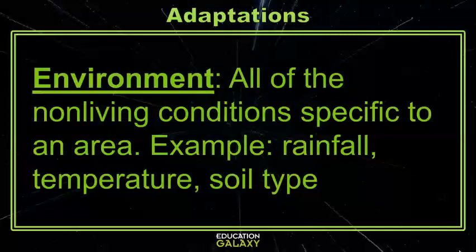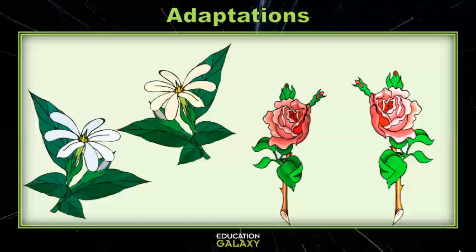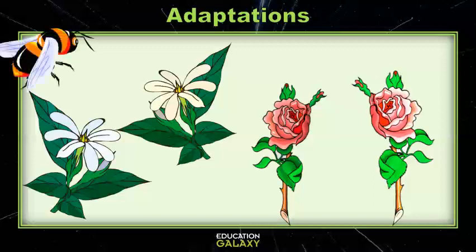Let's check out some pretty cool plant adaptations. All plants reproduce, but many reproduce sexually or with genes from two different plants. Since plants are stationary and can't leave to go reproduce with other plants, many plants need the help of insects to help spread pollen to help the plants reproduce with other plants.